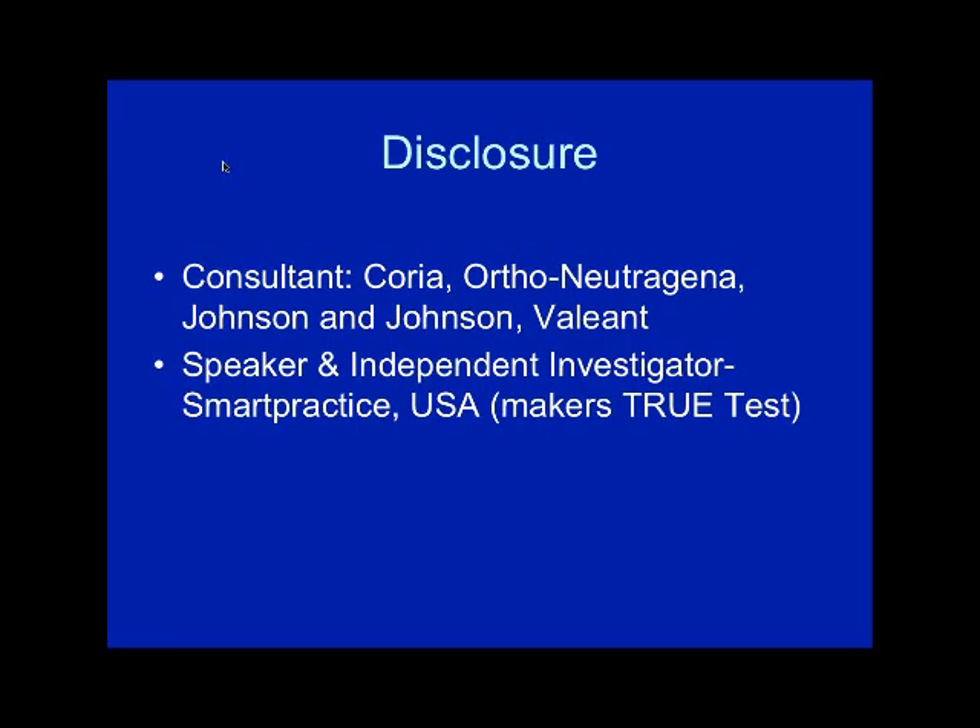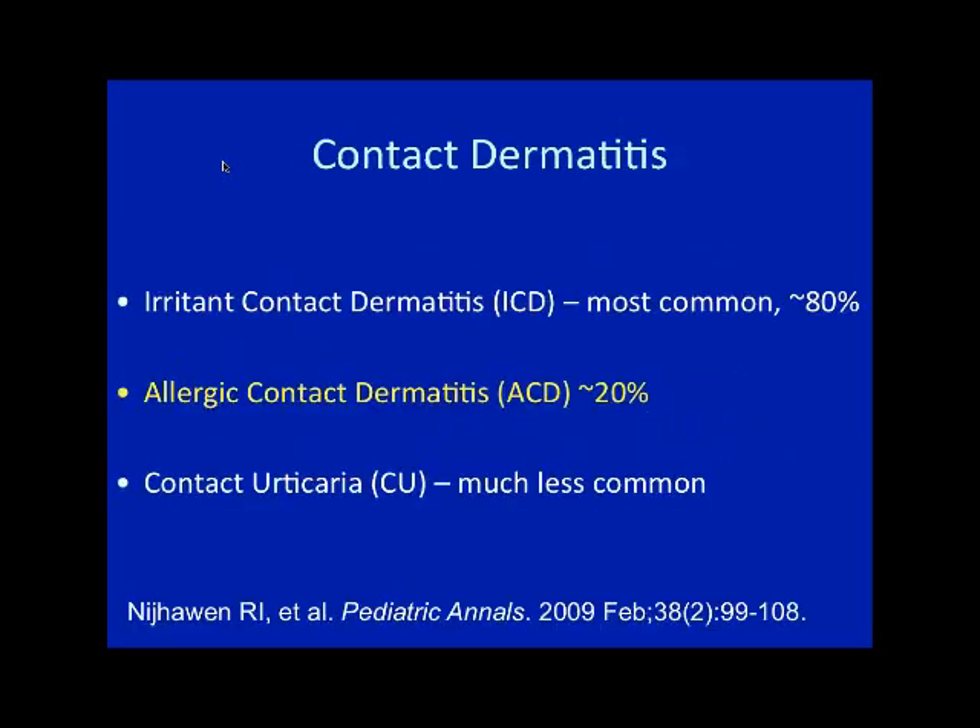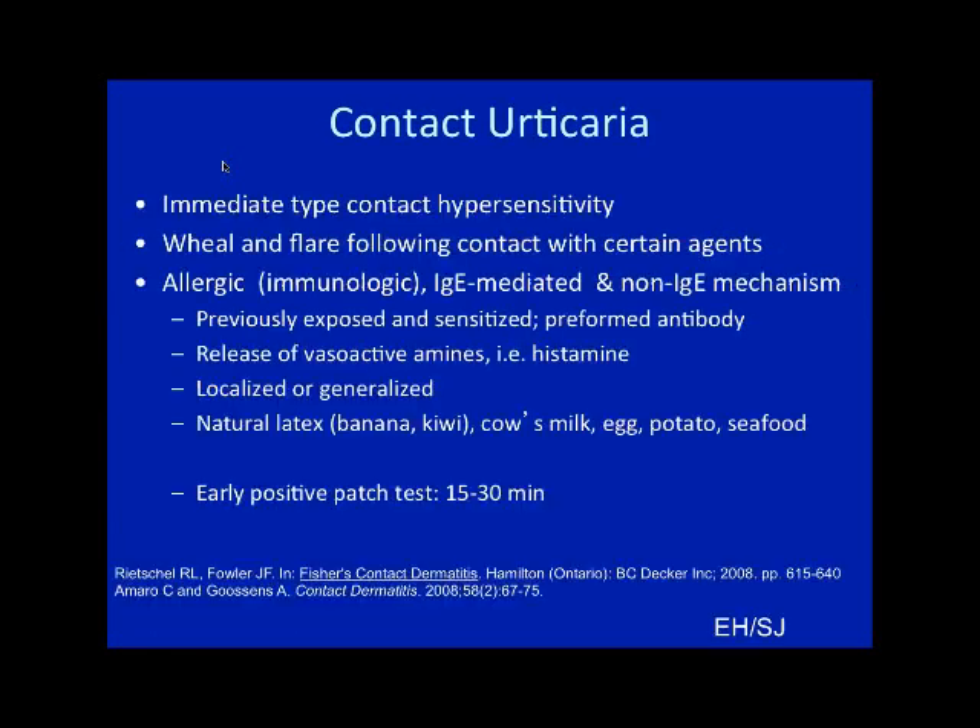What I'm going to talk about today is what is allergic contact dermatitis. I want to make this really practical, so I'm going to talk about systems of patch testing, pitfalls of patch testing, and some resources available to you. Within the broad group of contact dermatitis, irritant contact dermatitis accounts for about 80% of the affected population, allergic contact dermatitis about 20%, and contact urticaria is a much smaller part of that umbrella group.